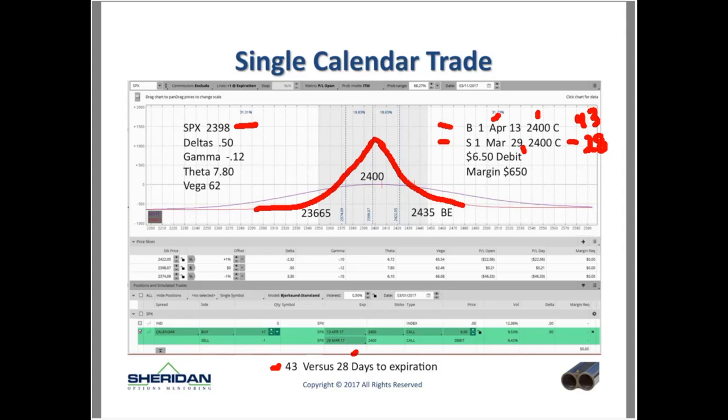When you do a calendar it's a debit transaction. Here I'm paying $6.50, so my capital required is $650. My long option is more expensive than my short option. This is the expiration graph — over time, the current-day graph morphs into the expiration graph. With SPX right at-the-money at $2,400, how do you make money? The P&L shows you can make about $1,000 at expiration if price stays near the strike.